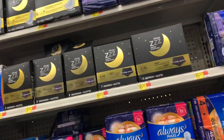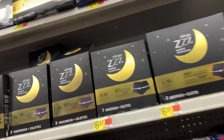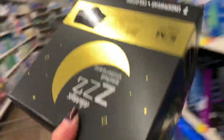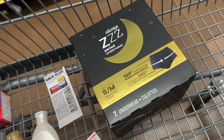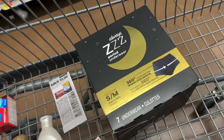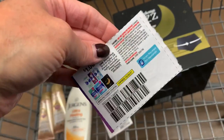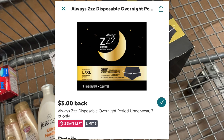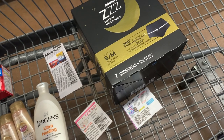The rebate is getting ready to expire, so I'm going to go ahead and do the Always Z's period underwear again. The big package of $7 is priced at $6.97. I'm going to use a $1 paper coupon, I'll pay $5.97, and then submit to Ibotta for a $3 rebate back. Drops my cost down to just $2.97 for this.